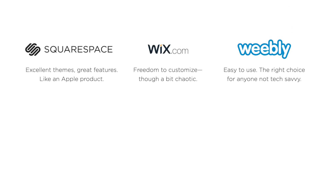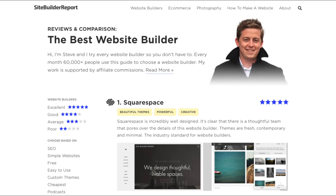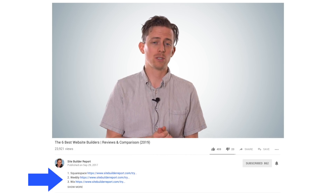So let's summarize. Squarespace has excellent themes and great features — it's like an Apple product. Wix has lots of freedom to customize, though it can be a bit chaotic. Weebly is easy to use and is the right choice for anyone who doesn't feel tech savvy. Strikingly is the best one-page website builder. Shopify is the best e-commerce builder. Format is the best portfolio builder. These six are not the only website builders you could use — you can find in-depth reviews of plenty of others at sitebuilderreport.com. But of all the website builders I've reviewed, these are the six I most recommend. You can find links to each in the video description below. My work is supported by affiliate commissions, so clicking those links supports my work. Thanks for watching, and good luck with your website.